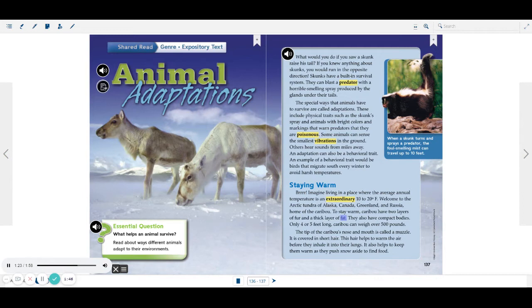They also have compact bodies, only 4 or 5 feet long. Caribou can weigh over 500 pounds. The tip of the caribou's nose and mouth is called a muzzle. It is covered in short hair. This hair helps to warm the air before they inhale it into their lungs. It also helps to keep them warm as they push snow aside to find food.